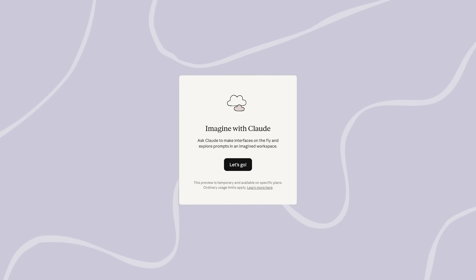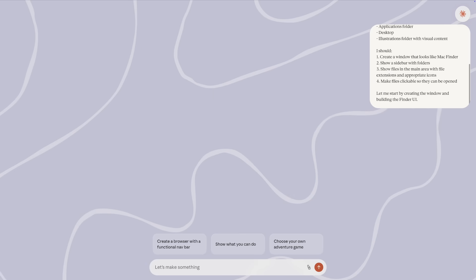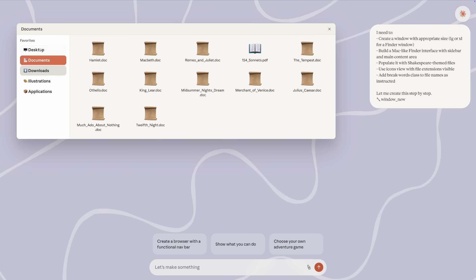We've been experimenting with a new way for AI to build software. It's called Imagine with Claude. Imagine with Claude is still building software, but we've cut out the middleman. Instead of writing code that describes this text box, Claude just makes the text box.